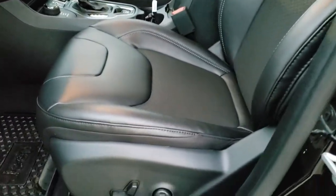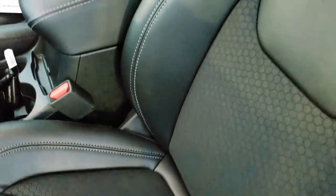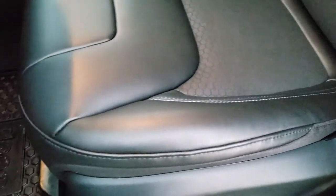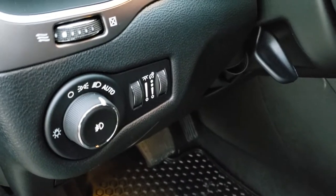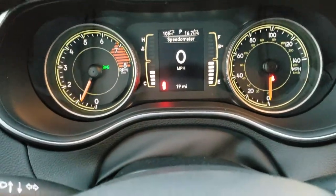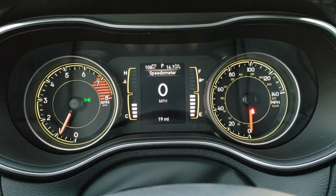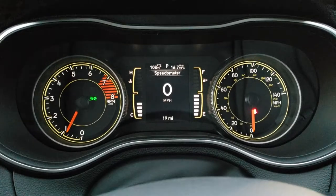Inside, the Latitude Plus package gives you the leatherette and cloth interior with blue stitching. All-weather floor mats are part of the cold weather group. You also get auto headlamps, tilt and telescopic steering wheel, power windows, power locks, and power mirrors. Inside you have the digital speedometer, miles per gallon display, distance to empty, and you can change what it reads — some people have the temp and compass up there.